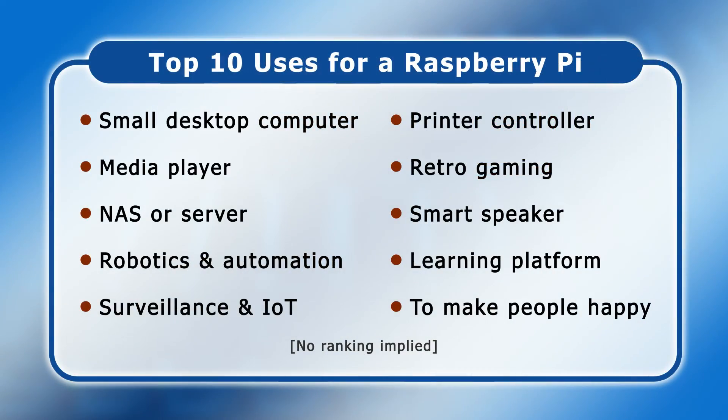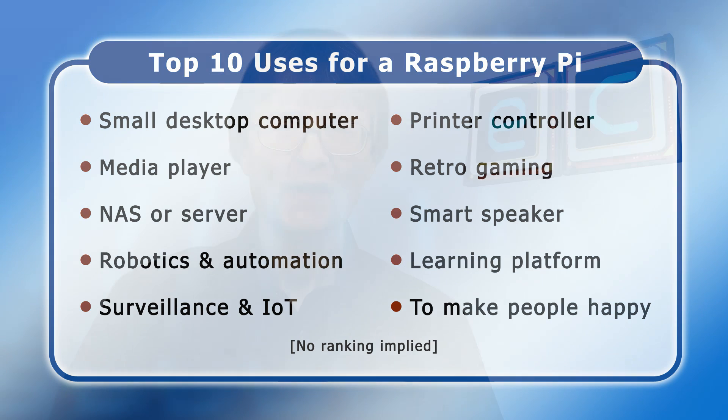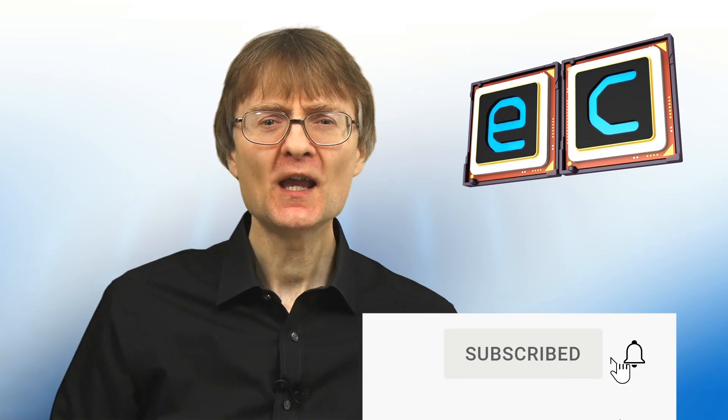Those are my top 10 uses of our favourite single board computer, but I'm sure I've missed many, so please let us know what you'd put on this list down in the comments section. That's it from the 400th Explaining Computers video. If you've enjoyed what you've seen here, please press that like button, and if you haven't subscribed, please subscribe. I hope to talk to you again very soon.